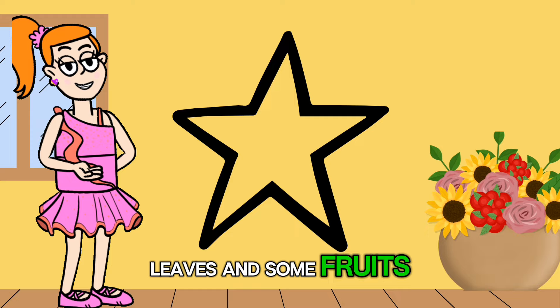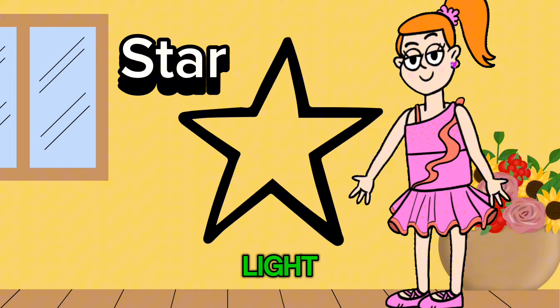Now let's explore the star shape. It has five points that reach out like rays of light. Did you know that stars are not just in the sky? They're also used to decorate flags, stickers, and even cookies.